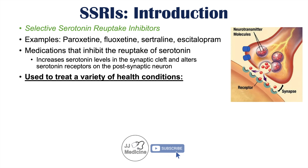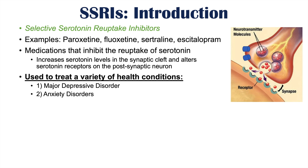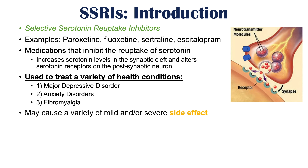SSRIs are used to treat a variety of health conditions. Some of them include major depressive disorder and other conditions involving depression, anxiety disorders including generalized anxiety disorder, and they can be used in the treatment of fibromyalgia as well. However, normal use of SSRIs can lead to mild and/or severe side effects including nausea, headache, and gastrointestinal upset. If the SSRI is discontinued too quickly, it can lead to antidepressant discontinuation syndrome.